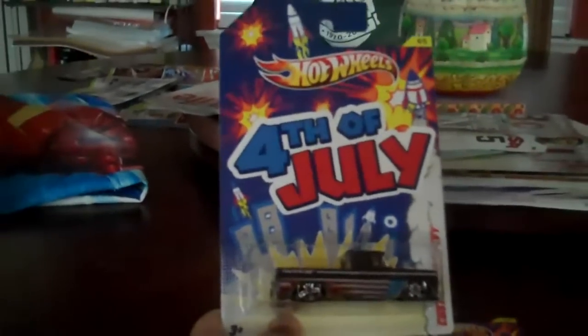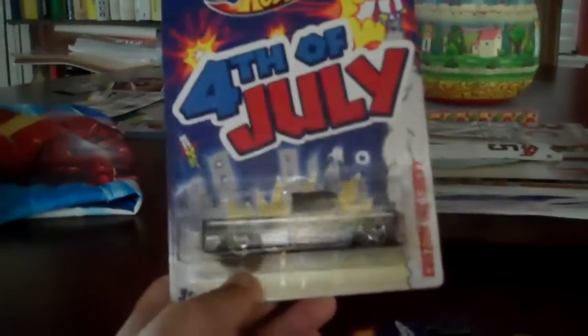Number four of five is the Custom 62 Chevy. It's got good patriotic colors — red, white, and blue, and black. It's got the gold chrome interior, gold chrome bed in the back, and gold chrome bumper. It's got PR5 wheels. It's got metal flake on there, so I'll probably use it.